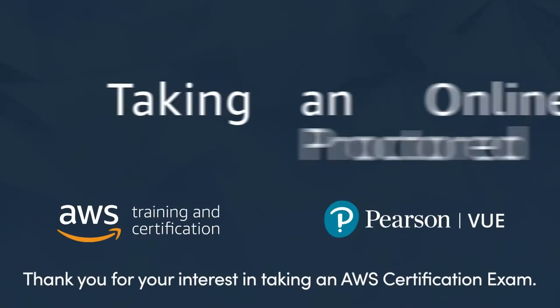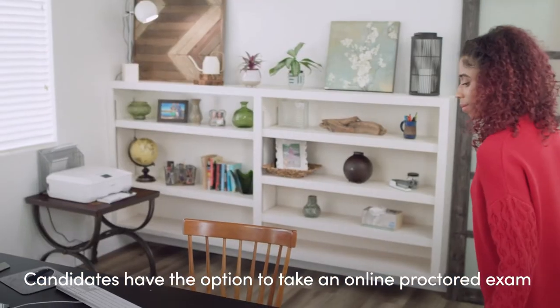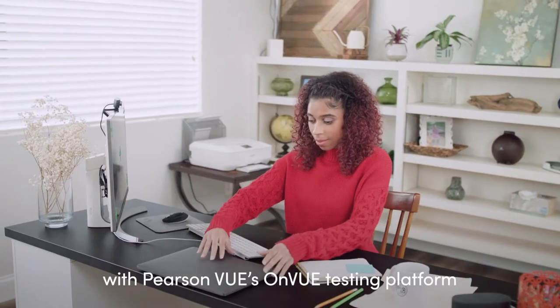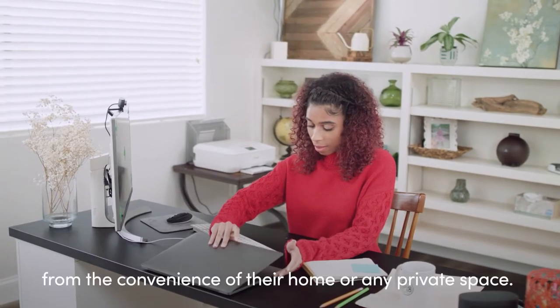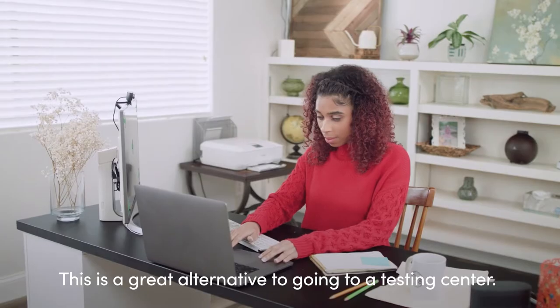Thank you for your interest in taking an AWS certification exam. Candidates have the option to take an online proctored exam with Pearson VUE's OnVUE testing platform from the convenience of their home or any private space. This is a great alternative to going to a testing center.